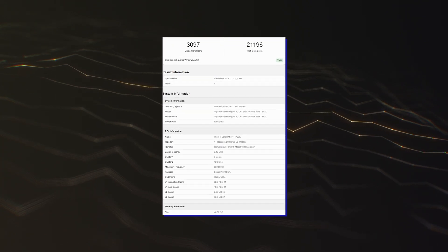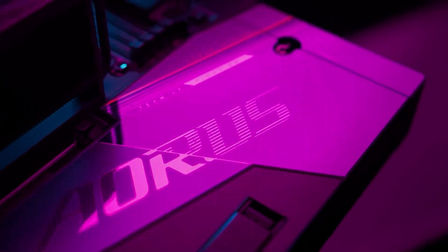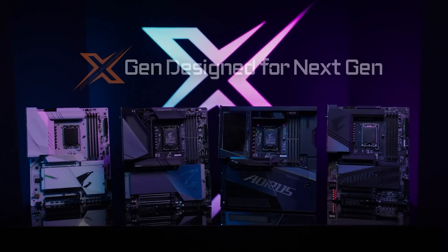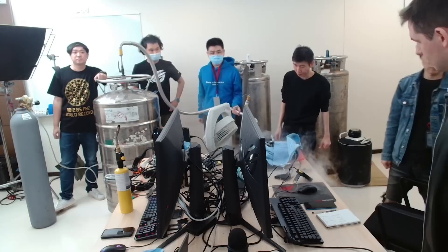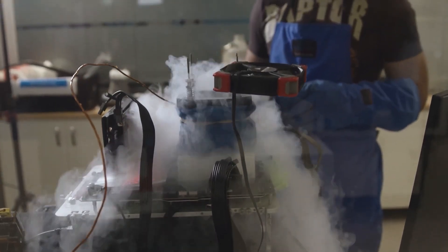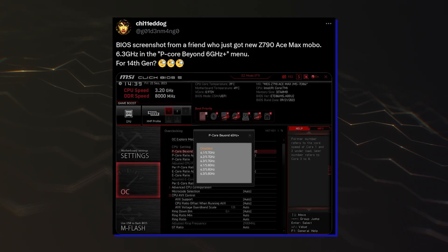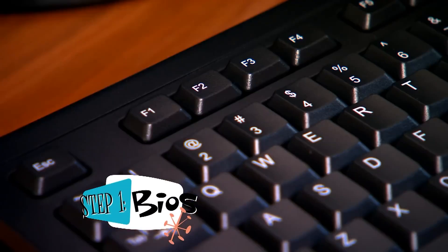The leaked benchmarks were conducted on Gigabyte's Z790 Aorus Master X motherboard with 48GB of DDR5 memory (24GB x 2) running at unknown speed. The CPU itself was boosting up to 6.0GHz, which is the same boost clock as the Core i9-14900K. This points to a manual overclock since the CPU at stock cannot reach such speeds, though motherboard makers are also implementing new BIOS tuning features that allow over 6GHz frequency, so that could also possibly have been used here.